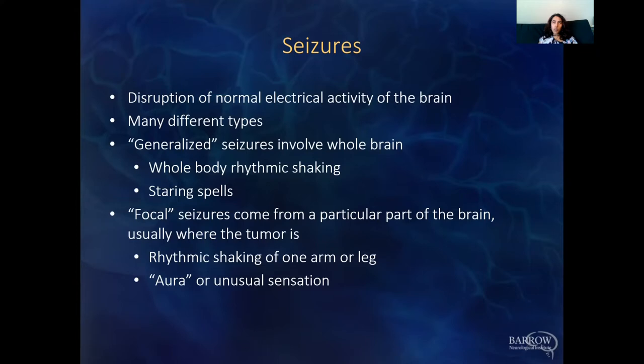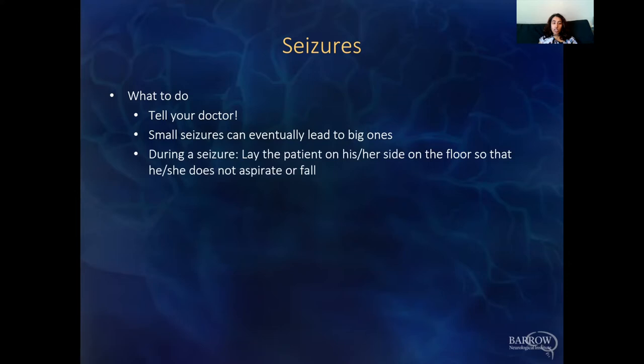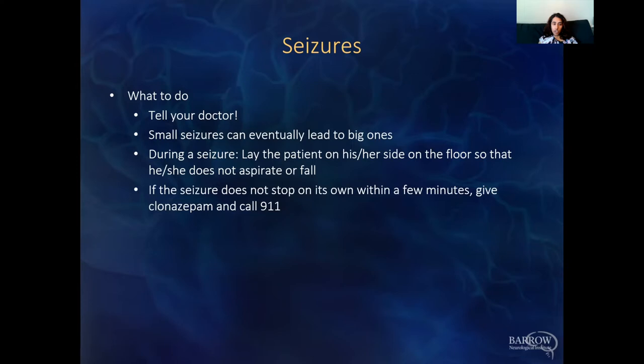The important thing to remember is if there's any kind of spell where something happens and then you're back to normal afterwards, bring that up with your doctor — small seizures can eventually lead to big ones. When a patient is having a seizure, focus on keeping them safe: lay the patient on the ground on their side so they don't aspirate or fall. If the seizure doesn't stop on its own, there are medications we can prescribe for breakthrough seizures, such as clonazepam. Also call 911.